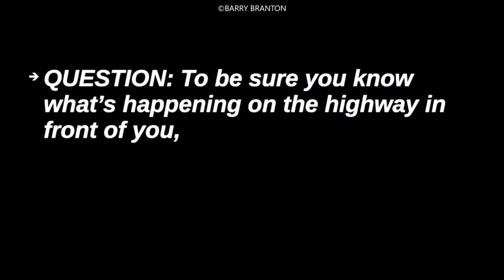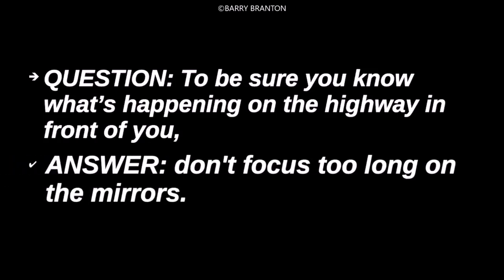To be sure you know what's happening on the highway in front of you, don't focus too long on the mirrors.